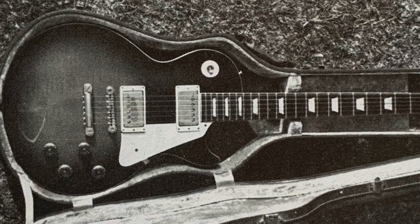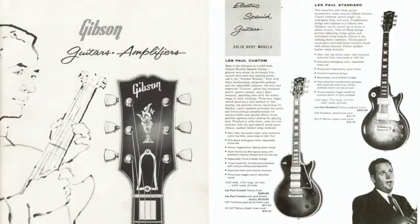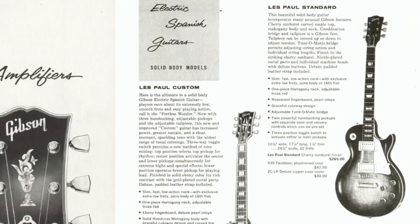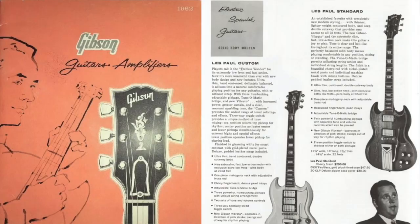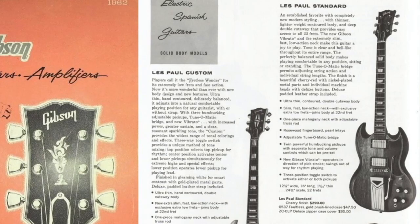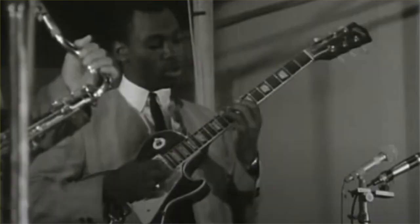Sunburst Les Pauls — bursts as they have become known — had a shaky start in life. First appearing in 1958, their production came to an end in 1960. At that point, after poor sales, they were replaced by a double cutaway style. Initially also known as Les Paul guitars, by 1963 those new models were called SGs.